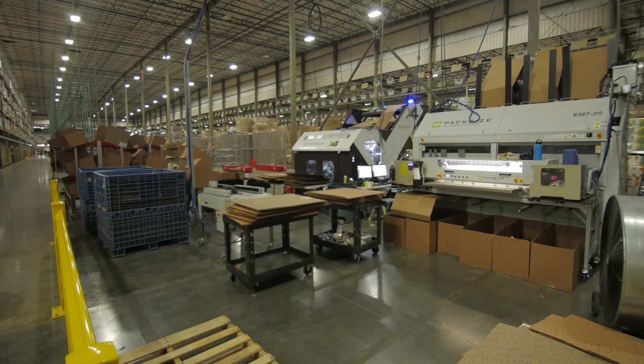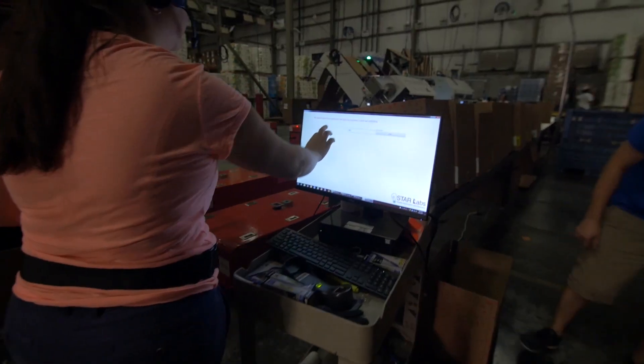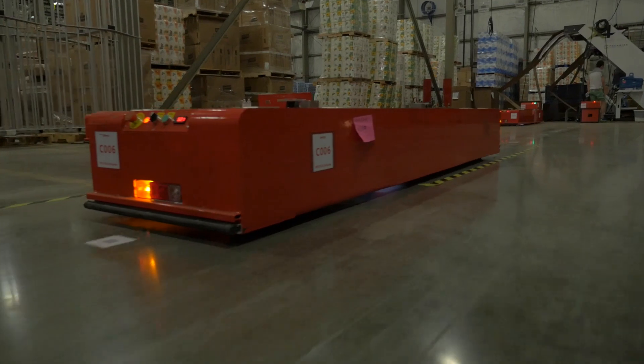The solution that we came up with is actually more of a hybrid solution. Our SKU set has both fast-moving SKUs and a lot of slow-moving SKUs that our customers want on a next-day basis that we have to store in our warehouses.